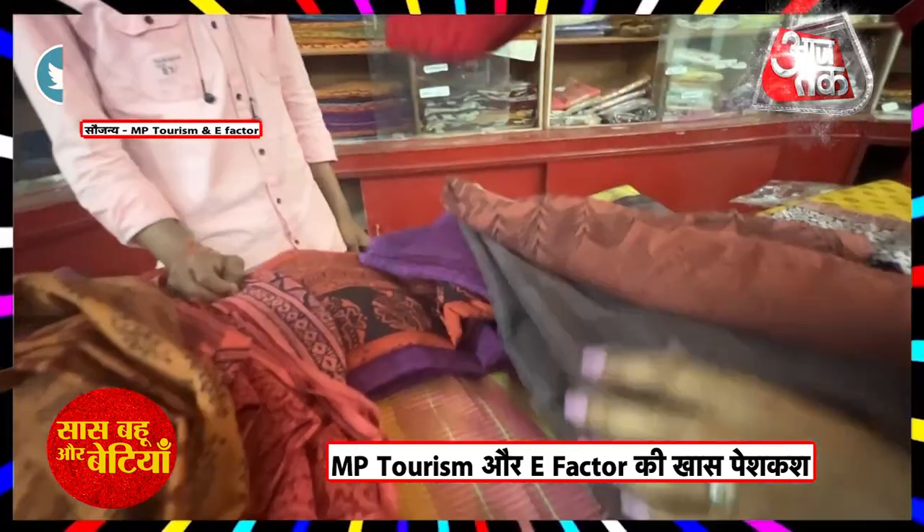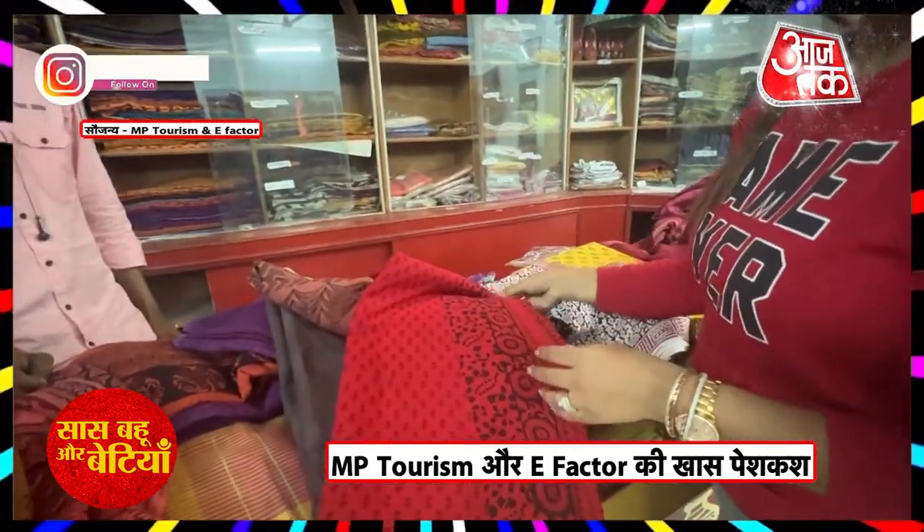Wow, beautiful colors. Look at the red — it's a beautiful red. Red is my favorite color.